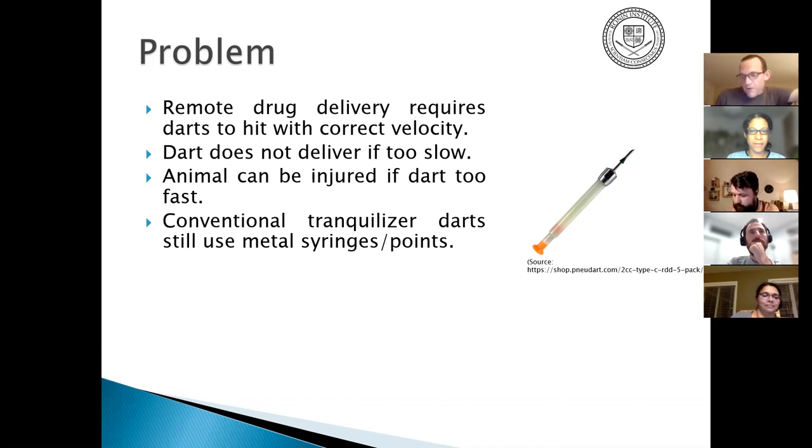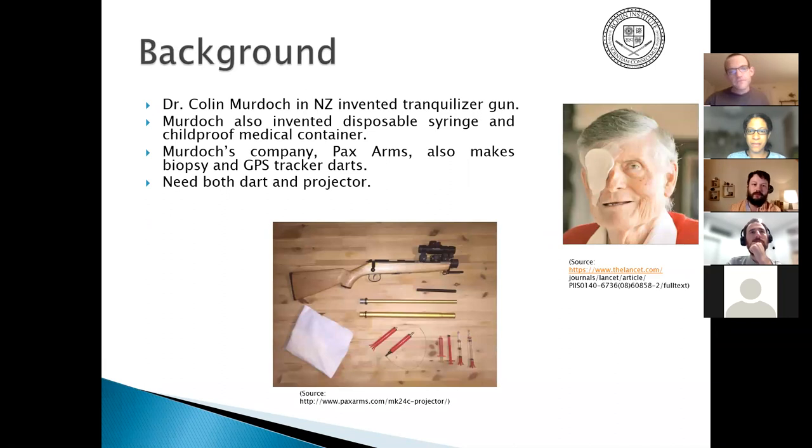A bit of background: this is Colin Murdoch, a New Zealand inventor who invented the tranquilizer gun, the disposable syringe, and the child-safe medicine container. He essentially codified the modern tranquilizer gun — the dart and the projector — using a blank charge, a .22 blank, to launch a syringe dart or biopsy dart toward an animal. Before that, you had to go up and poke it with a spear or a stick with a syringe on the end.